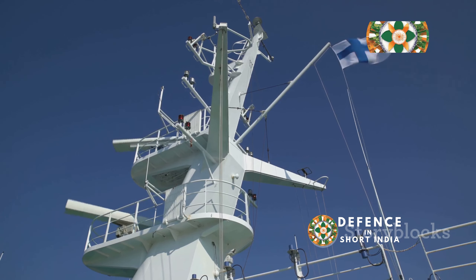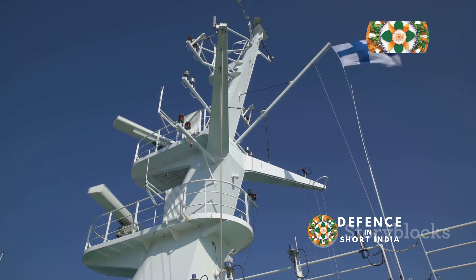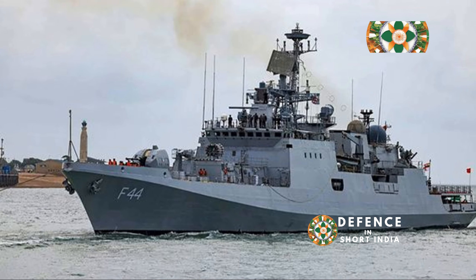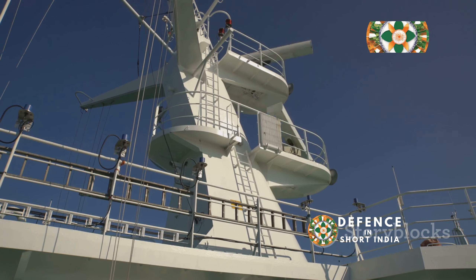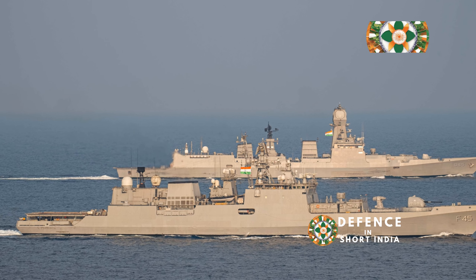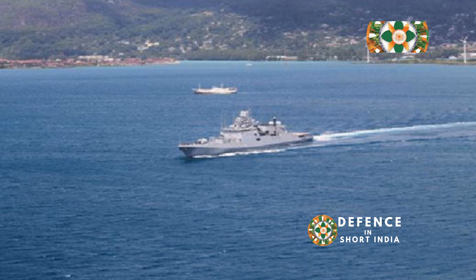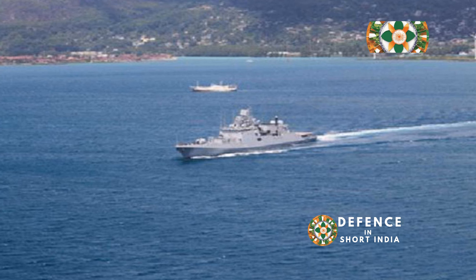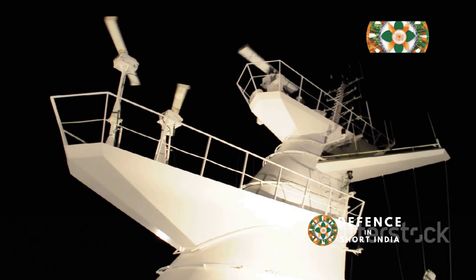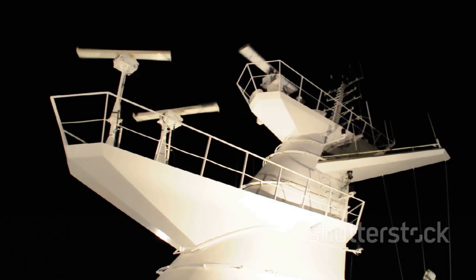The heart of the ship's sensory system is the advanced MR760 3D air search radar, which is pivotal for the ship's situational awareness. The MR760, a product of Indian and Israeli collaboration, provides long-range air surveillance and target tracking capabilities, and is both reliable and highly effective. It is capable of detecting and tracking multiple airborne targets simultaneously, including aircraft and missiles, at significant distances. This multi-target tracking capability is essential for modern naval warfare, forming a crucial element of the ship's air defense network and providing early warning of aerial threats.